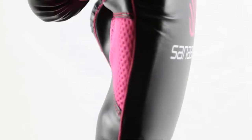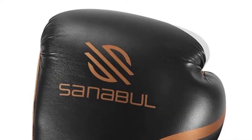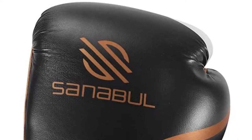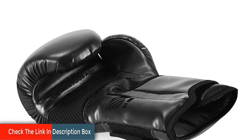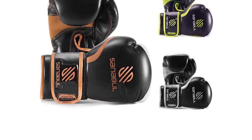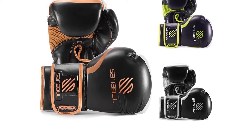Our gloves keep your hands snug and protected inside, with vivid Sanabuil colors on the outside. Or, go all black for that understated look. Engineered leather construction to take you through hundreds of rounds. This glove will age well and be in your gym bag for years to come. Feel the impact. Our gloves are gel-infused to take the hardest hits for you. Get every ounce of power from your punches, without paying for it tomorrow.